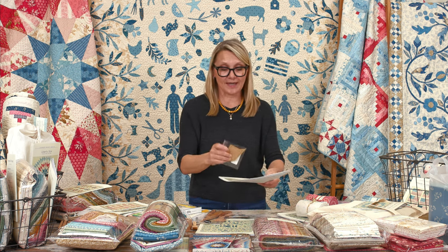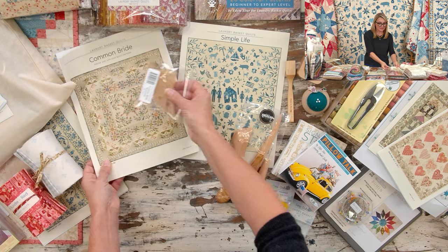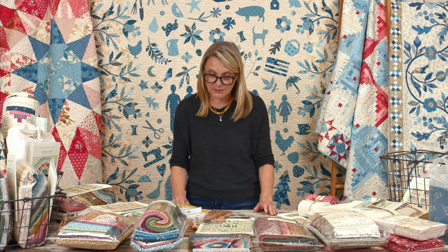We have the Common Bride pattern, templates, and a kit available. The project is called Common Bride Quilt-Along, and all videos are on our YouTube channel — they'll stay there, so you can take your time. You can do it in 16 weeks, giving yourself two weeks per step. Setting a goal really moves you along and helps you finish your beautiful project.